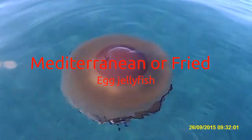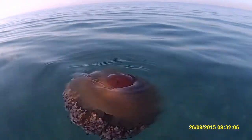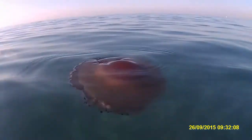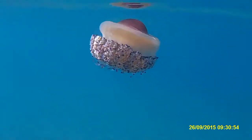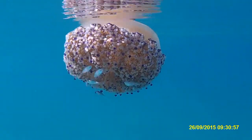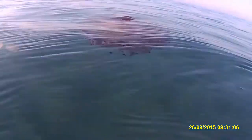Mediterranean or fried egg jellyfish: Phacellophora camtschatica — better known as the fried egg jellyfish or Mediterranean jellyfish — gets its name from its appearance. The bell is surrounded by a lighter ring, and seen from a certain angle they look very much like a fried egg. The mouth arms are truncated, and there are longer projections with disc-like ends, giving the overall effect of being dotted with purple and white pebbles.